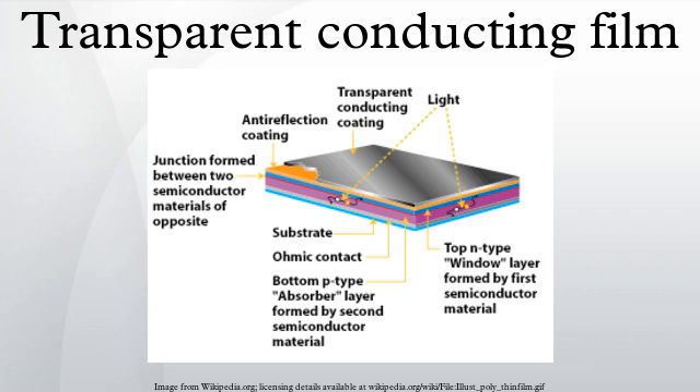Transparent conducting films are optically transparent and electrically conductive in thin layers. They are an important component of a number of electronic devices including liquid crystal displays, OLEDs, touchscreens, and photovoltaics. While indium-tin oxide is the most widely used, alternatives including other transparent conductive oxides, conductive polymers, metal grids, carbon nanotubes, graphene, nanowire, and ultra-thin metal films all show promise in some applications.